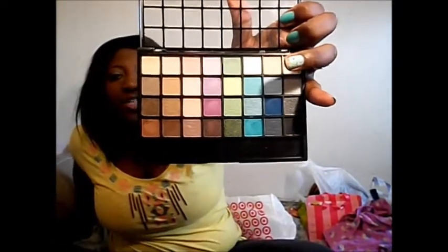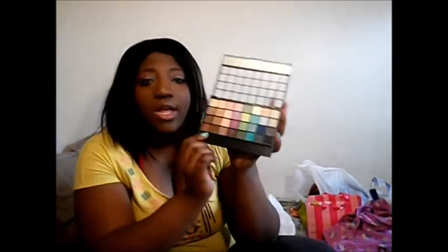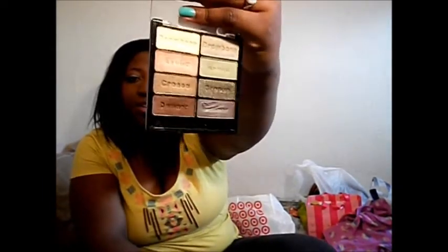I got an e.l.f. palette — this one is called For the Party. You have neutral colors and then nighttime colors, or you can just experiment. It's a great palette to have for spring with lots of different colors, and it was $6 at Target. I also got the Wet n' Wild palette in Comfort Zone, which I've been wanting for a long time, so I was happy when I finally got it. The last thing I got was the e.l.f. High Definition Loose Powder, which creates a soft focus effect, masks fine lines and imperfections, and is great for on-camera and everyday wear — only $6.